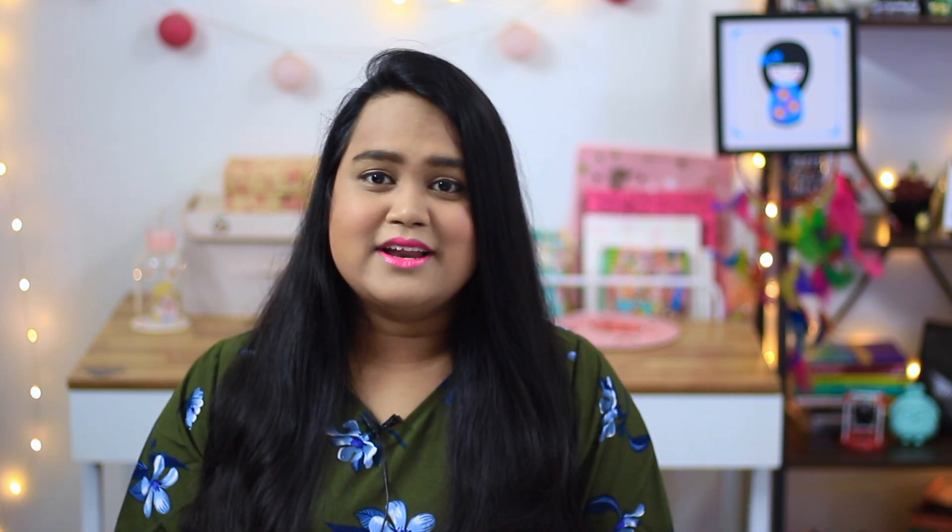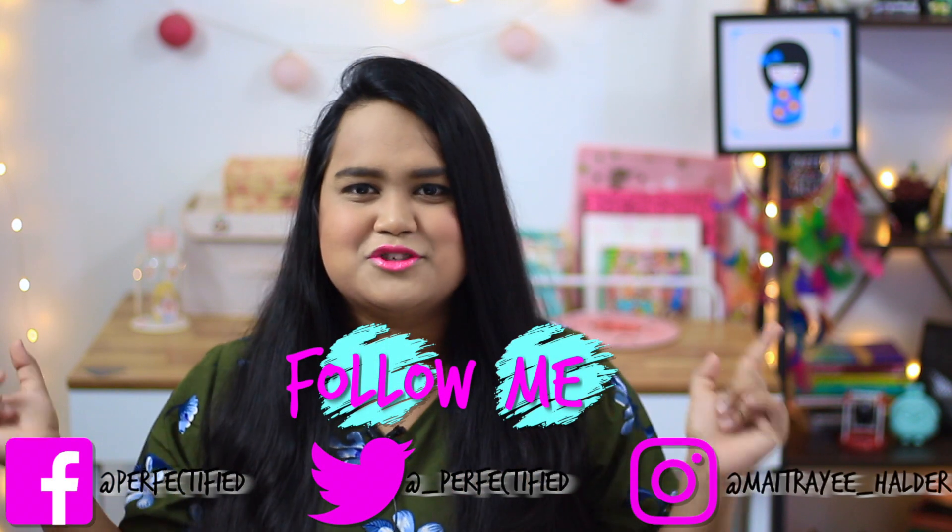Hey guys, if you are new to my channel, hi, I'm Moitri Hilda. I post a lot of hauls, food, and beauty-related content. If you like any of those you can subscribe and hit that bell notification if you want to, and you can also follow me on all my social media links which will be in the description box below. So without further ado, let's get on with the video.